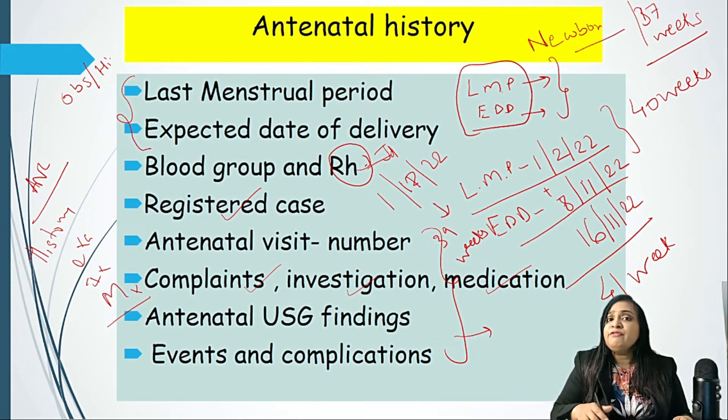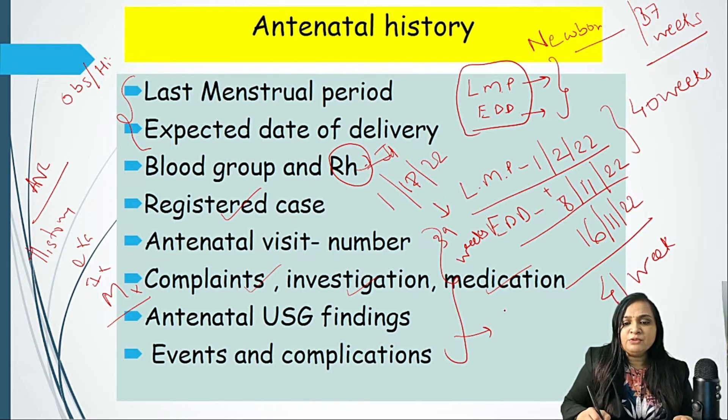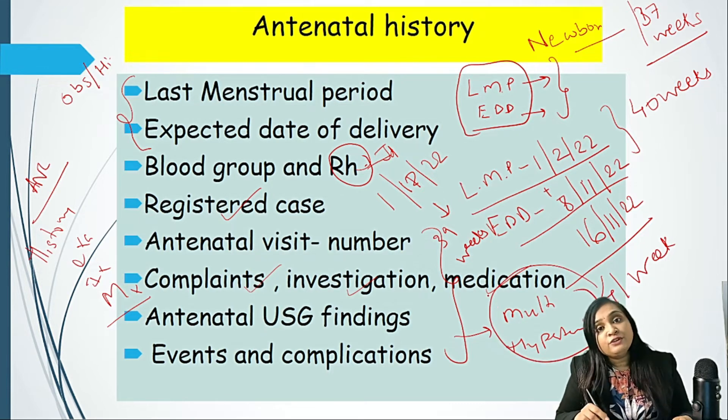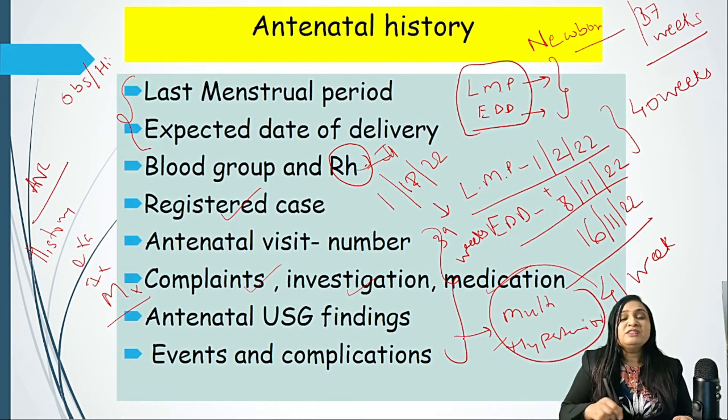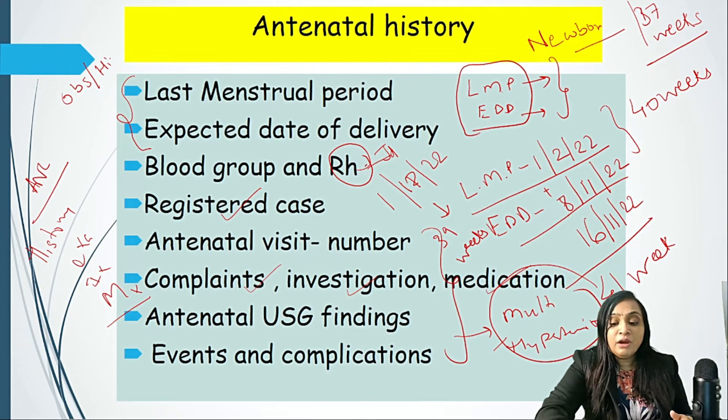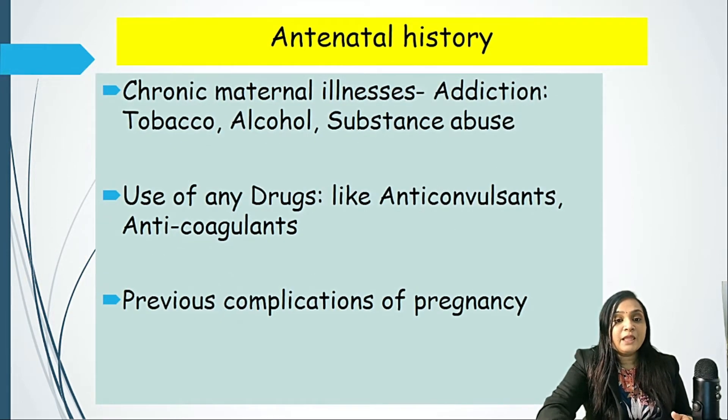If all antenatal care is done properly, we know the lady has taken proper antenatal care and she can have her baby at a primary health center or community health center. But if we find any red flag — suppose multiple gestation or hypertension — then this lady has to be referred to a higher center where care of both the expectant mother and newborn can be done properly. This is important as part of history because it gives indication regarding high-risk pregnancies.